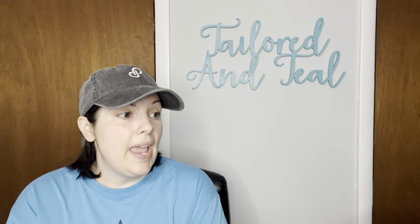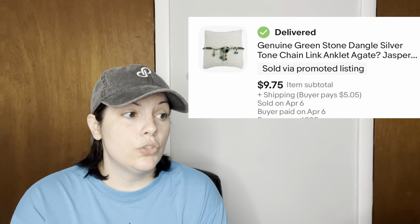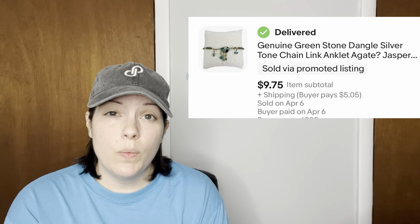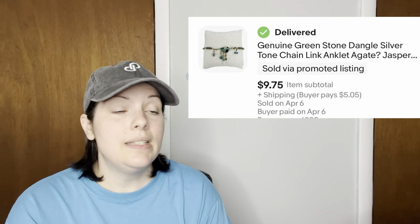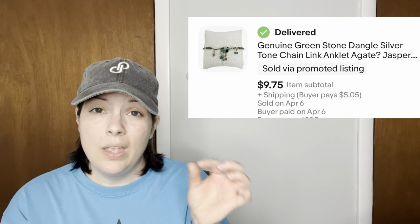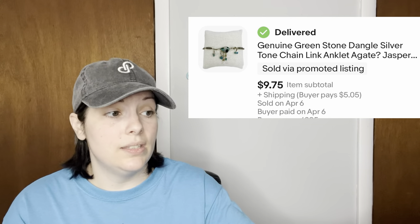Next up was a genuine green stone dangle silver tone charm link anklet. I wasn't sure if it was agate or jasper so I put question marks after each of those words in the listing — there was also a tiny crystal attached. It came from a ThredUp jewelry unboxing, had a little bit of wear and rust on some silver accents which I noted, and it sold for $9.75.